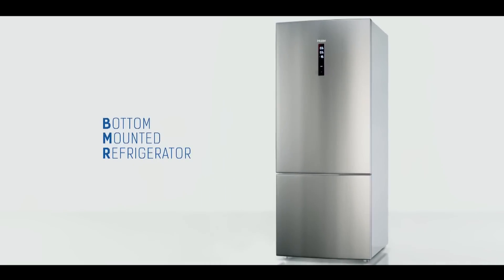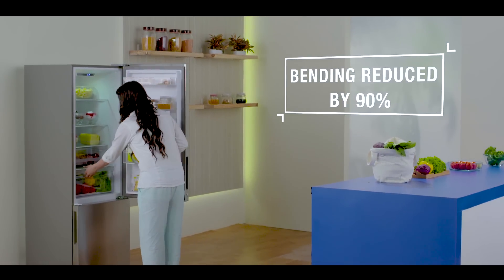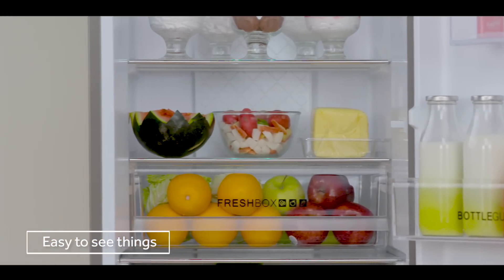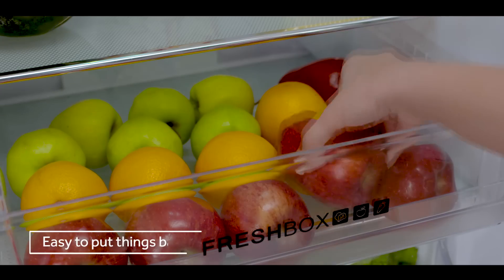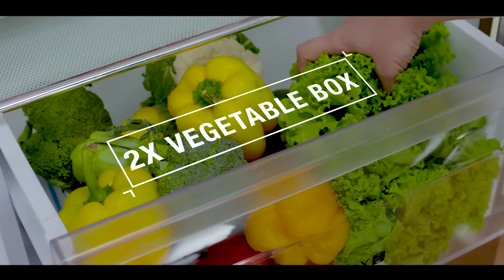Haier is India's number one bottom-mounted refrigerator. It reduces bending by up to 90% and gives you a refrigerator where it's easy to see things, easy to find and pick up things, and of course easy to put things back — plus a 2x bigger veg box.